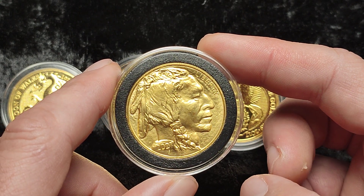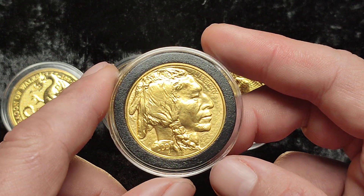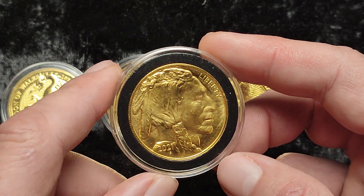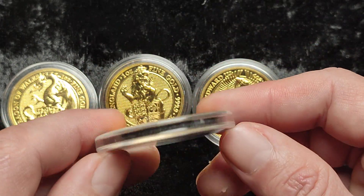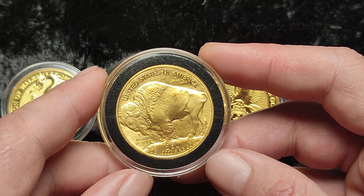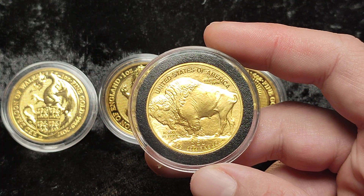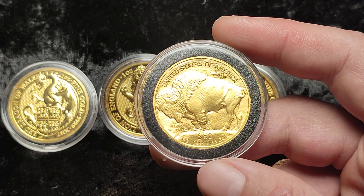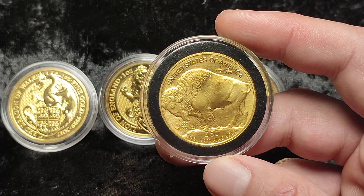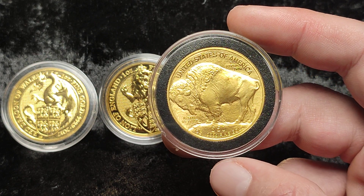I will mostly focus on picking those up, but when I see something like this at a low premium — a beautiful coin — I will pick them up. Ultimately for the stack it does make more sense to have more British-based coins that are denominated in pounds, have legal tender status, and that means they will be capital gains tax free, whereas something like this Buffalo would not be.